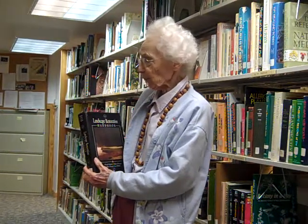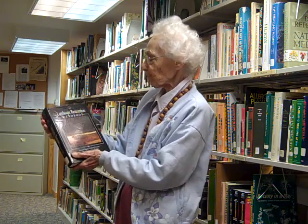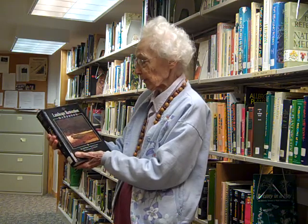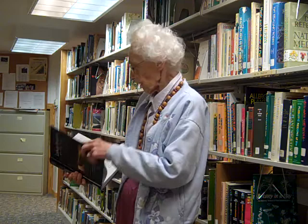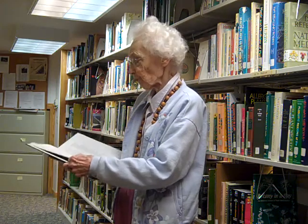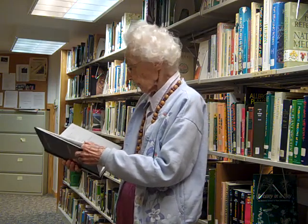Sometimes when you buy a book it has nice surprises in it that you're not aware of when you buy the book. This says Landscape Restoration Handbook, but when you look in it you find out it has a wonderful list of all the plants that are typical of different landscapes.